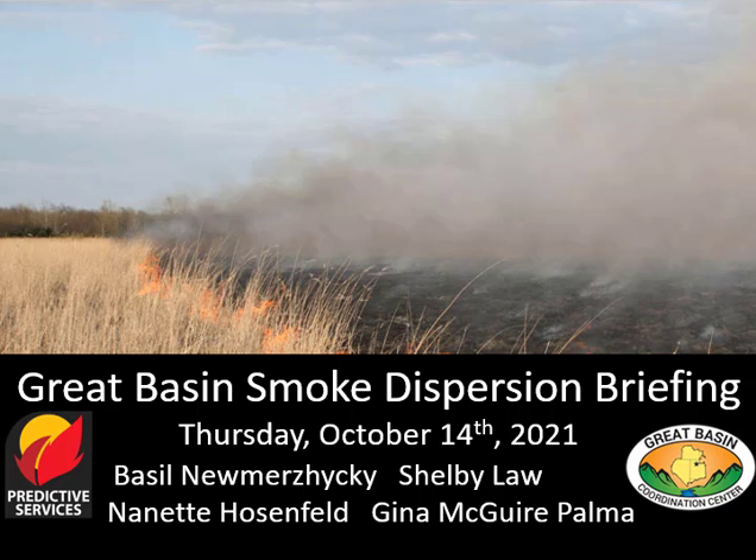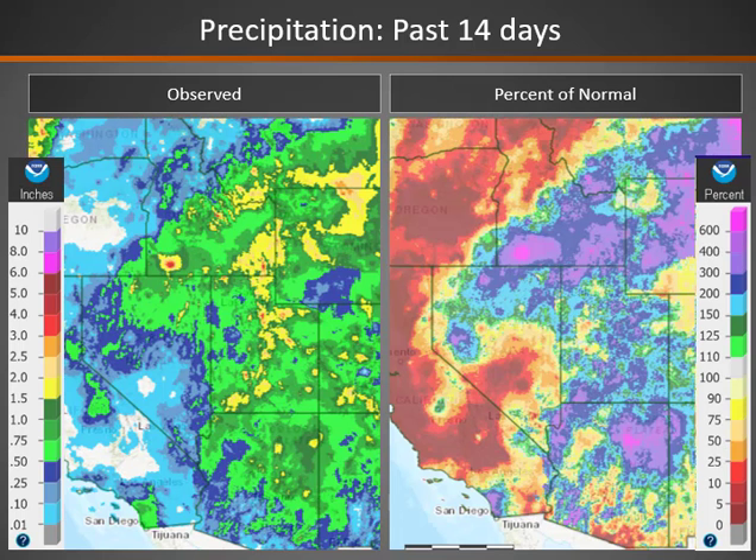Welcome to the Great Basin Smoke Dispersion Briefing for Thursday, October 14th. Over the last two weeks, we've seen storm systems move across the Great Basin, bringing precipitation across most areas, especially across the northern and eastern half of the region.